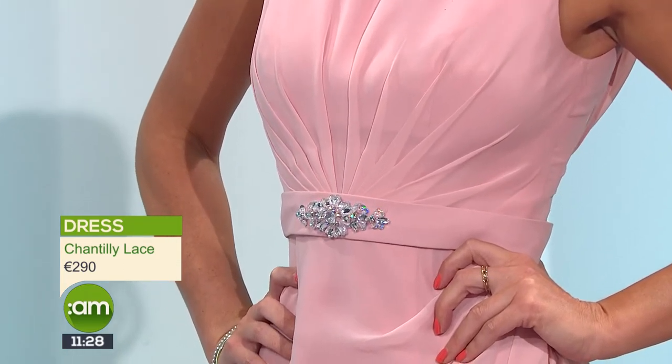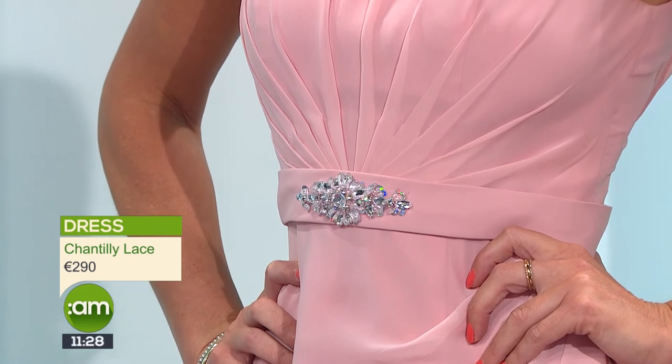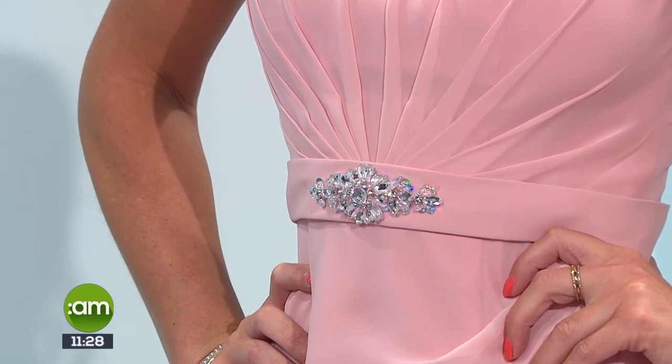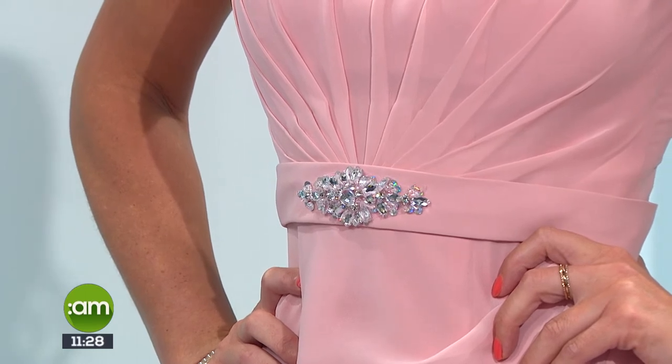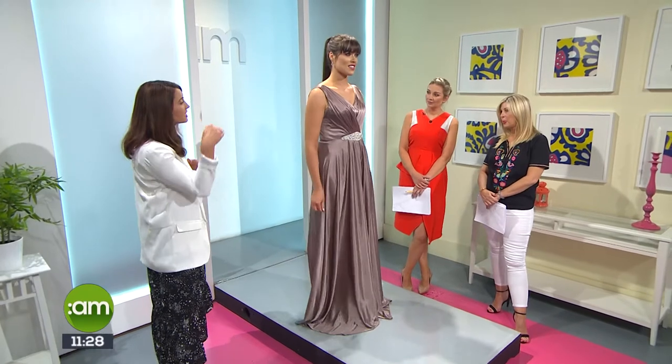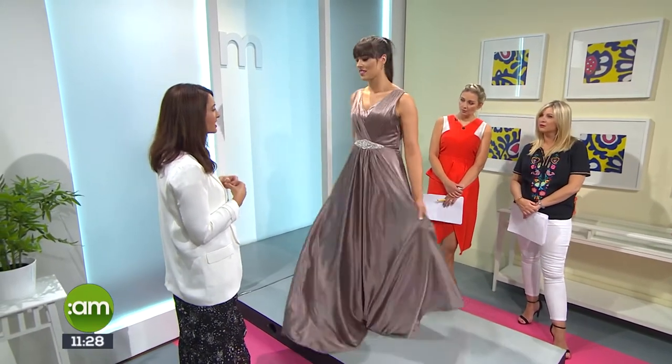The size range goes from a UK 6 to 36, and it's available in over a hundred colours — which is incredible. You have such a choice with bridesmaids now, but just bear in mind the lead time, which is three to five months. If you're going for blush colours, it's lovely to tie your flowers in as well, or you could do contrast with different pastel colours — there are loads of choices.